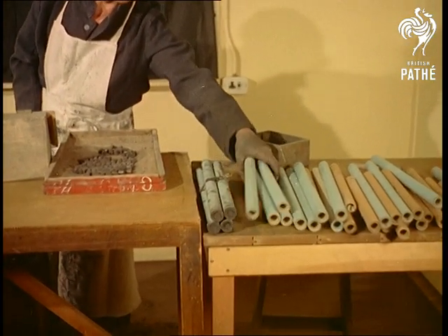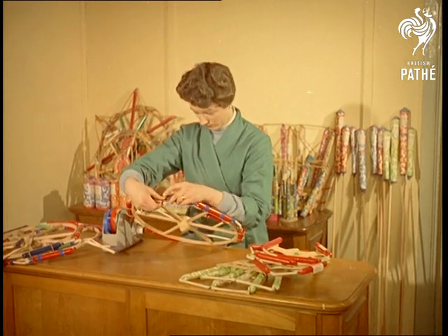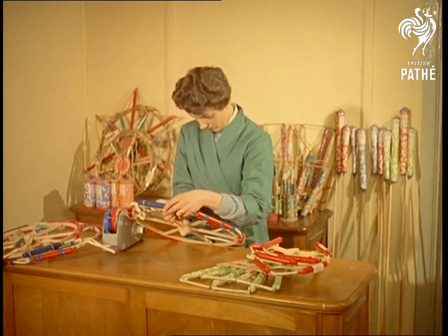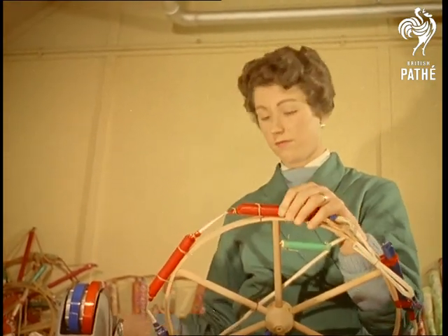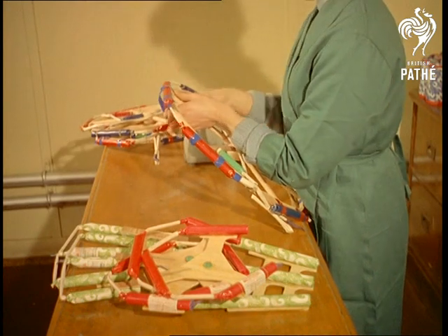Something that everyone recognises: the rainbow, or Catherine wheel. But few of us know that it got its name from Saint Catherine of Alexandria, who was martyred by the Romans on a wheel, nor that the art of making fireworks is called pyrotechnic.